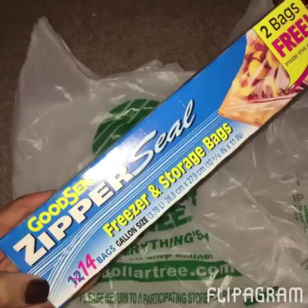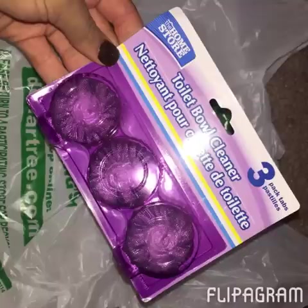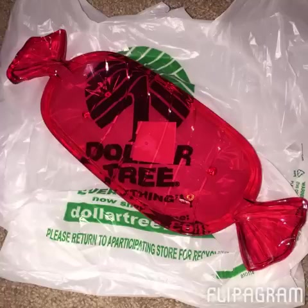I needed some gallon-sized storage bags for the freezer items, so I picked that up today. I also went ahead and got one of the three-pack of the toilet bowl cleaners — not exciting, but I needed a set of those.